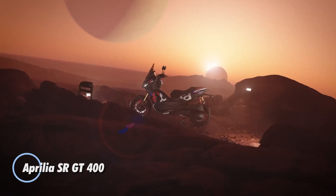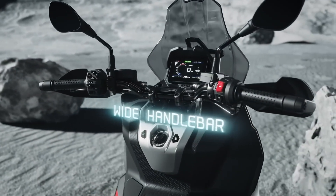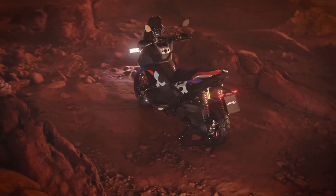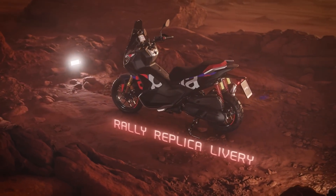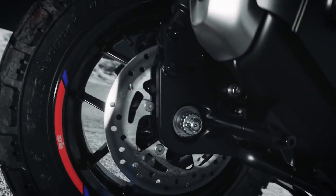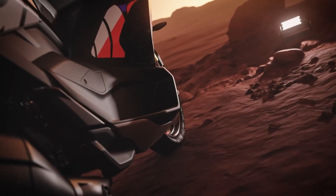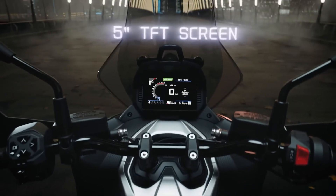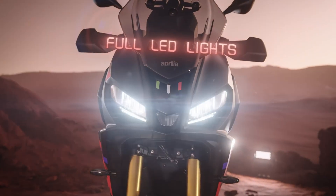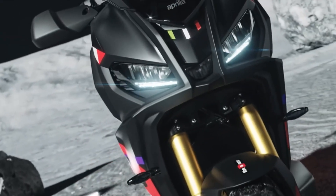The Aprilia SR GT400 brings an adventure-inspired attitude to the scooter scene, delivering far more excitement than a typical automatic. Its 399cc liquid-cooled single-cylinder engine produces 36 horsepower and 37.7 Nm of torque, giving it quick, confident power for city streets or weekend rides. With a sturdy double-cradle frame, 41mm fork, dual rear shocks, and 16-inch/14-inch wheels wrapped in semi-off-road tires, it handles rough terrain with ease. Braking is equally capable thanks to a 300mm front disc, 240mm rear disc, Bosch dual-channel ABS, and switchable traction control.